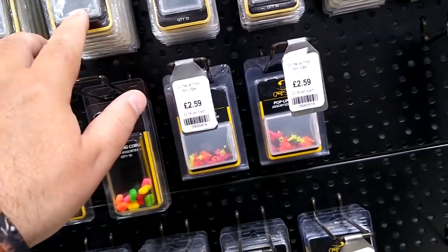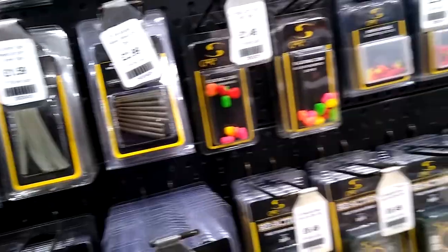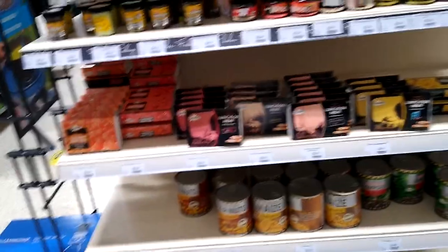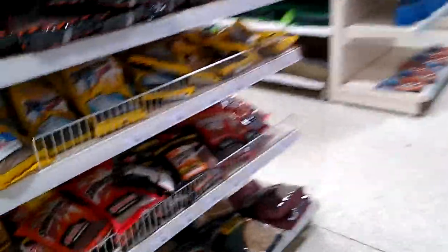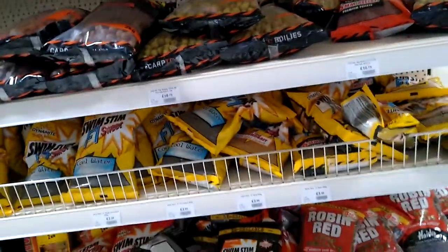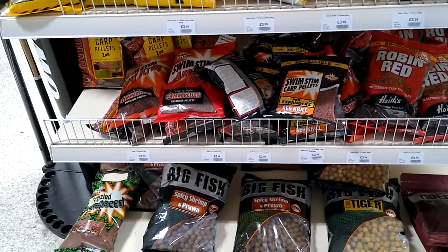We've got Carp Spirit — anything with carp written on it you're going to be paying over the odds. Suppliers for carp anglers do like to boost the price. But we have loads of different pop-ups, feed flavour additives and the like, and over here hemp pellets. Prices aren't too bad — a fiver for 6ml, £4.79 for Robin Red carp pellets. Spicy shrimp and prawn — those are about £6. We're right next to the camping section, which is handy.